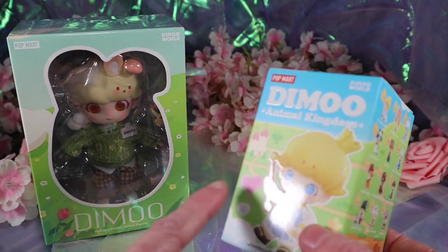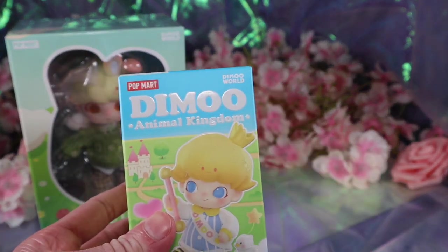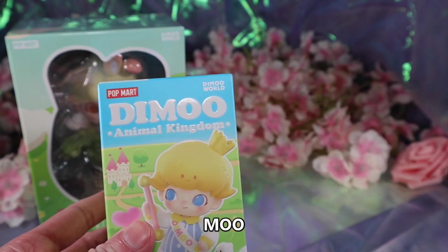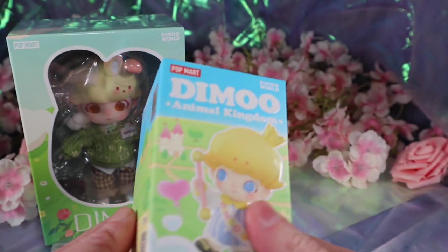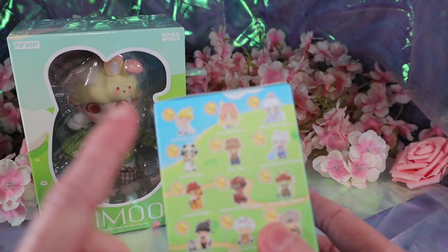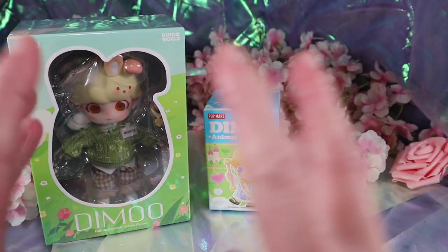We also got another Dimoo thing — these were released around the same time. This is the Dimoo Animal Kingdom blind box, really cute, and it shows you all the ones you can get. We're going to look at that in a second. This might be a little bit of a longer video, so I'm going to have chapters of each thing if you want to click what you want to see.